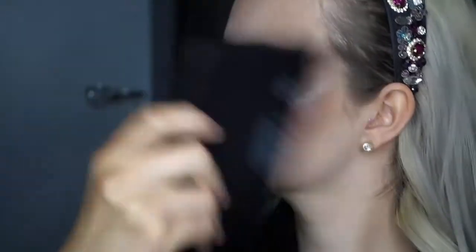To make sure my makeup does not budge all night, I'm setting my face using the Revolution Conceal and Define Infinite Setting Spray — and yes, I did fan my face with a palette!